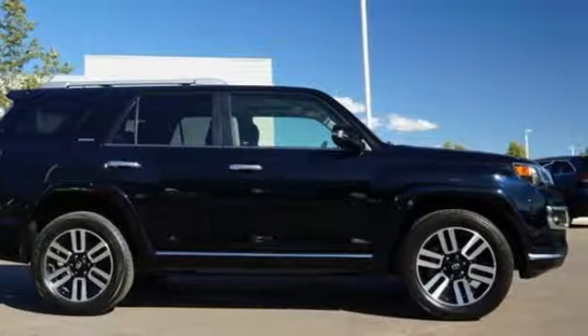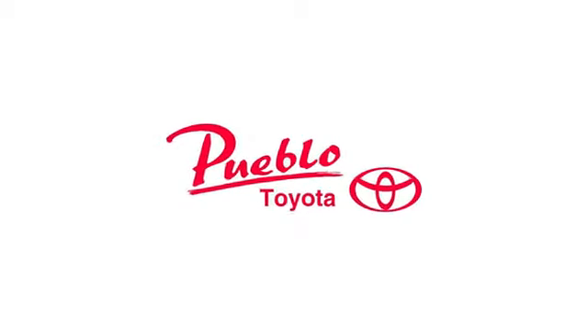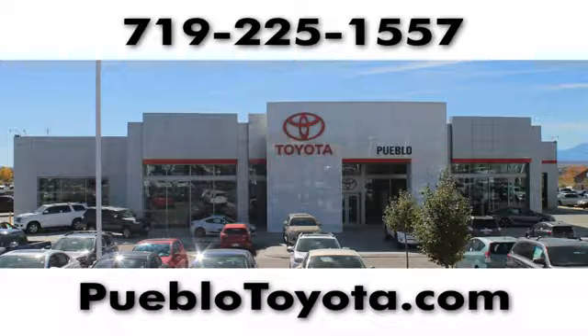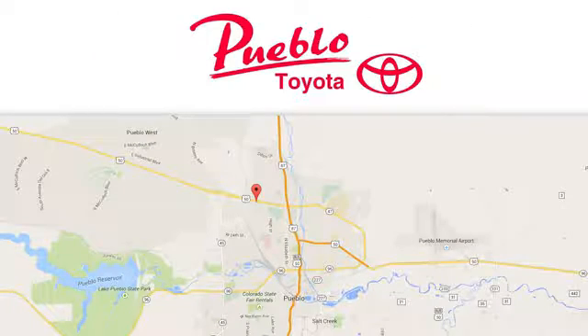Toyota — hurry in today for a test drive. You'll find it all at Pueblo Toyota. Call, click, or stop in today. We're conveniently located at 2220 US 50 West in Pueblo, Colorado.